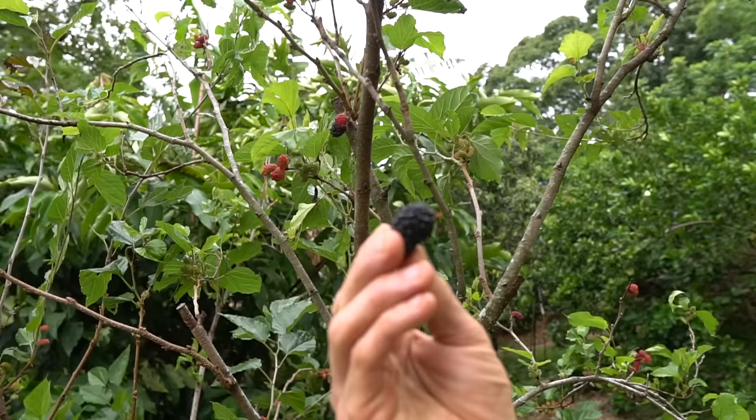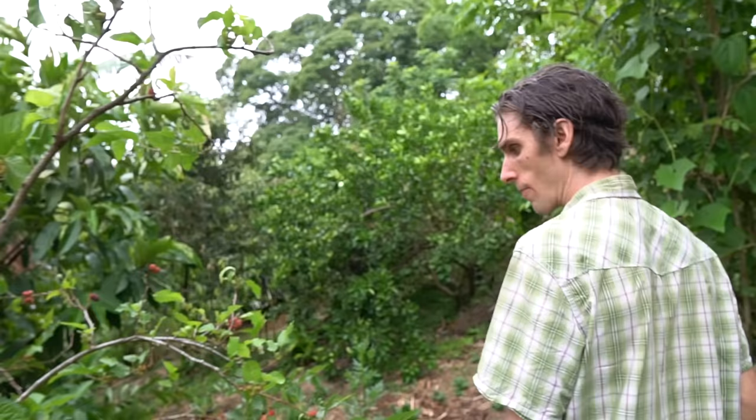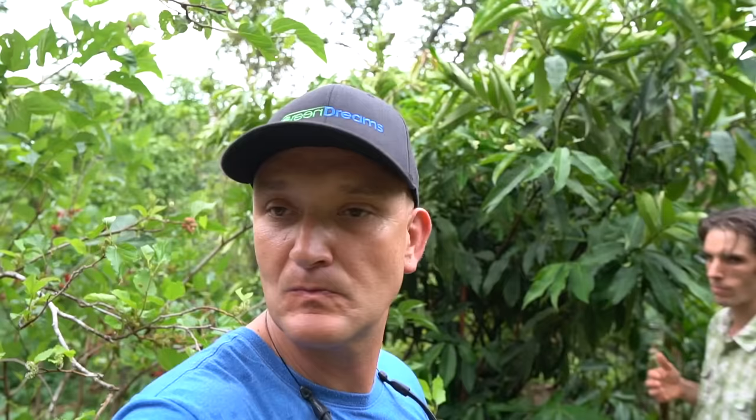This is an Israeli mulberry variety that our friend Itai brought in — great permaculturist here in Costa Rica. Can we try one? This thing's a fatty — definitely a little fatter than the ones we have in Florida. It's really delicious. You guys try them. Delicious — very good!